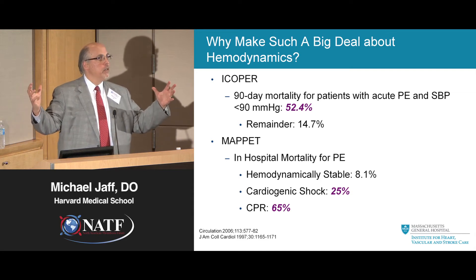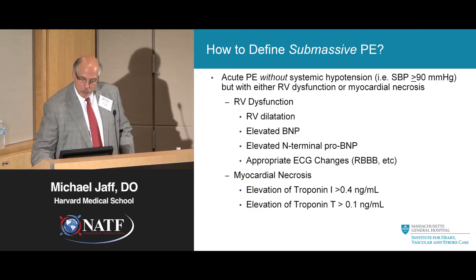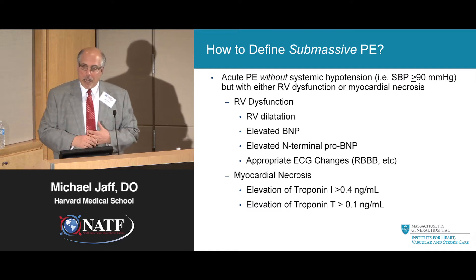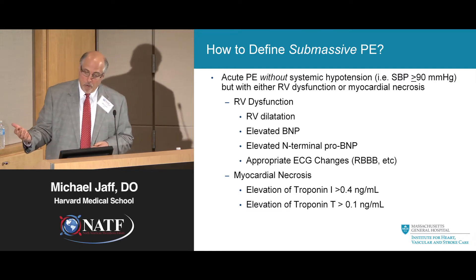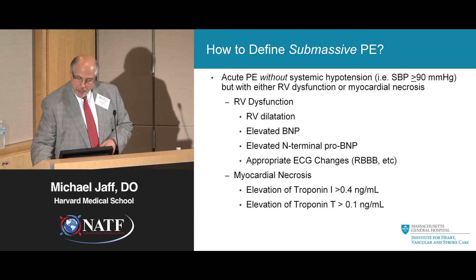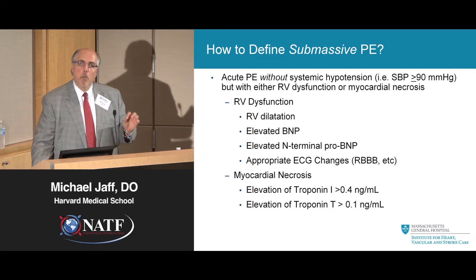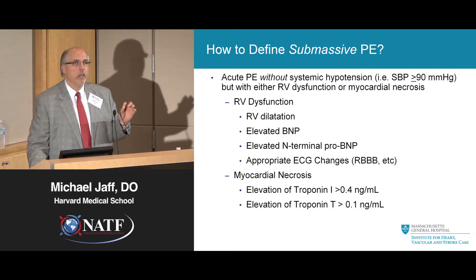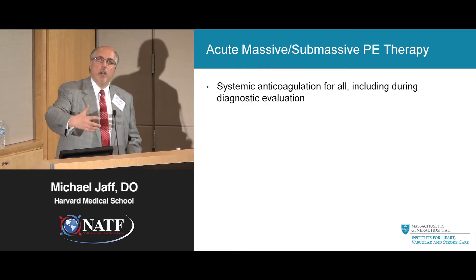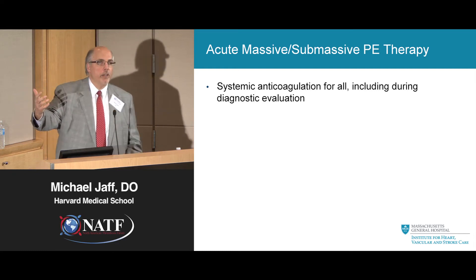There's a big group that makes me nervous — the submassive pulmonary embolism group, right in the middle. They have a big blood clot but their blood pressure is not too low. They do have evidence on echo of poor right ventricular function, or elevated troponin levels — markers that these patients could deteriorate at any time. But we really don't know if going after these patients right away will help them live longer, or if we can manage them for a few days in the hospital on heparin.